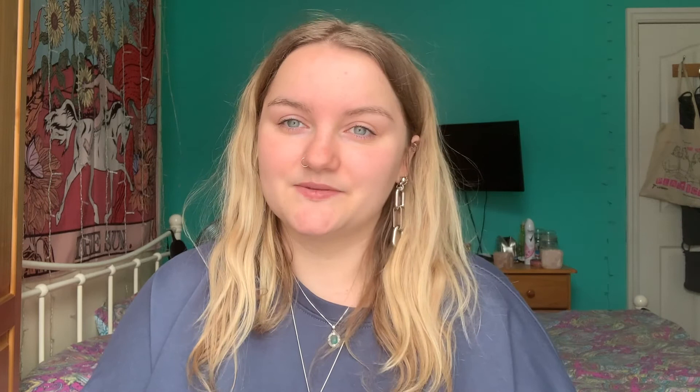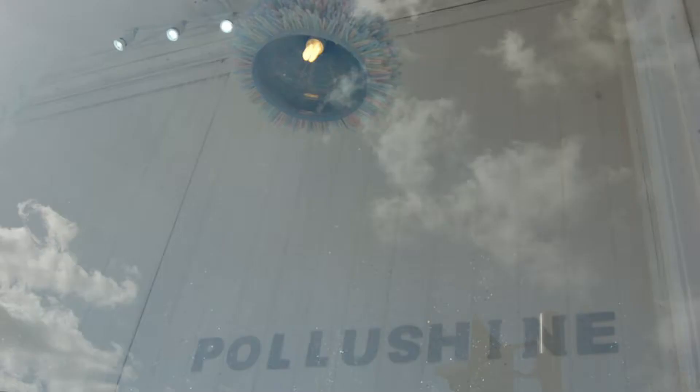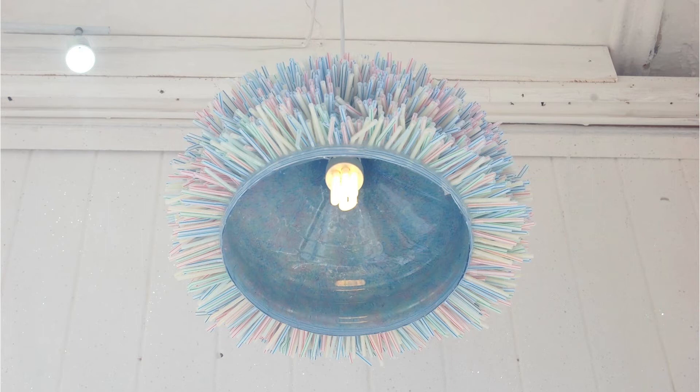One of my highlights from being here at Staffs Uni would have to be in second year when we did the professional placement module. We were really encouraged to do something big for our placement, which was five days. I actually contacted Airspace Gallery and ended up putting on a solo exhibition there for a week, which was a fantastic experience. I was able to get some really great industry experience and an insight into working with a gallery and everything you need to put on your own exhibition — so that was really valuable to me.